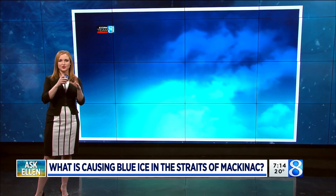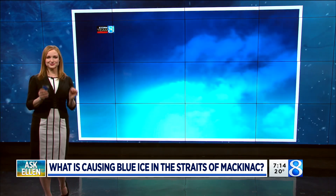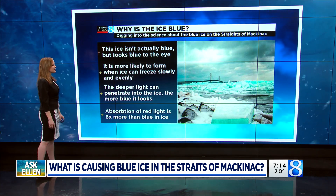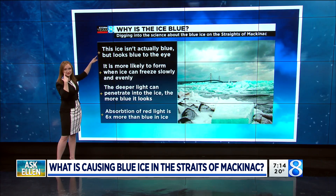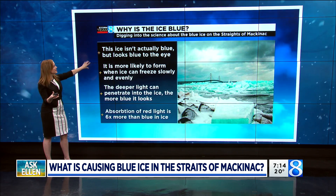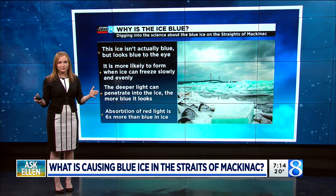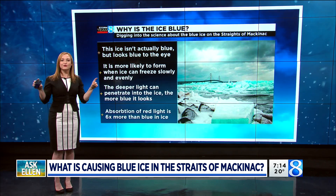We typically see a lot of clear ice or opaque or white ice, but occasionally on very special years we will see blue ice. So why does this happen? It is not actually blue, but it just looks blue to the human eye. It's more likely to form blue ice when we have ice that freezes really slowly and really evenly. We've had this nice quiet, very cold stretch with not a lot of wind, and so sheltered areas are more likely to have that slow freeze of ice.